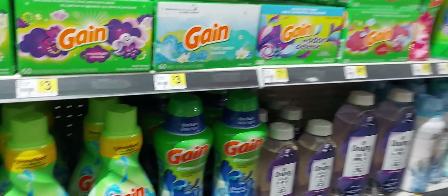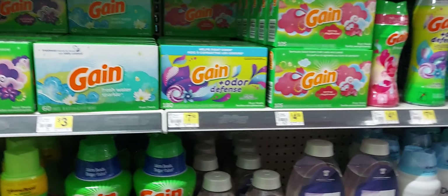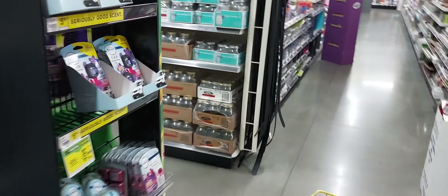Those four Gain items — I did get to attach to both the $5 off $20 and the $6 off four in my app. The next thing you're going to need to complete that $5 off $20 Gain deal is the small Swiffer space.